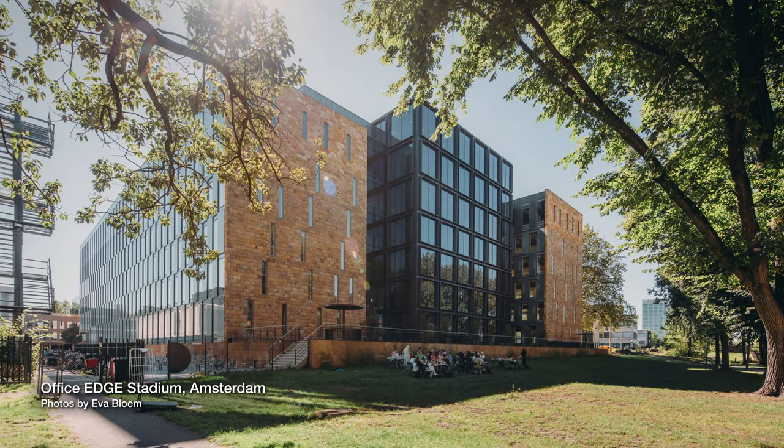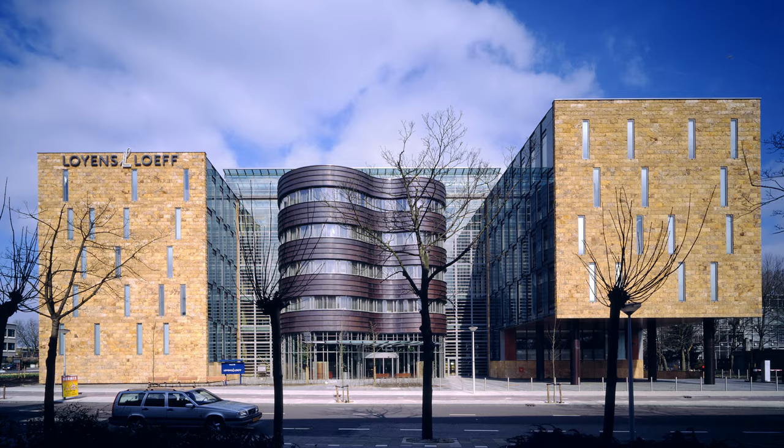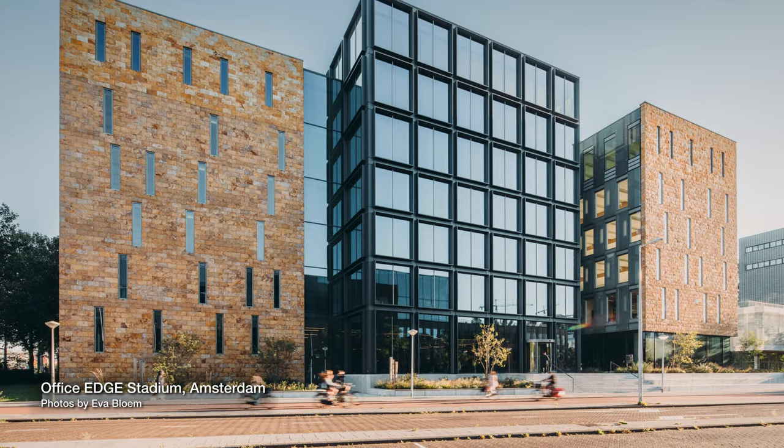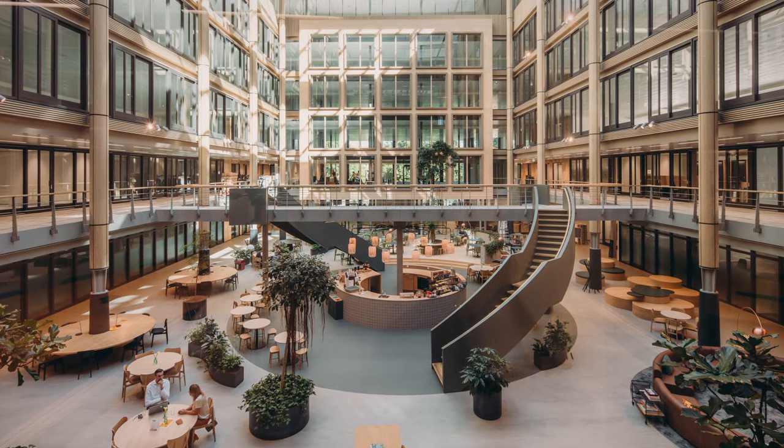One of our nice examples of the small steps towards circularity and towards a healthier way of building is a project we did for an office building. It's a refurbishment of an office building that we built in the 90s, which at that point was extremely sustainable and got loads of prizes for it. But the stars were in a good constellation for this project because we had a client who thought this building has quality but we need to enlarge the area, make it Paris-proof, and make it more sustainable.